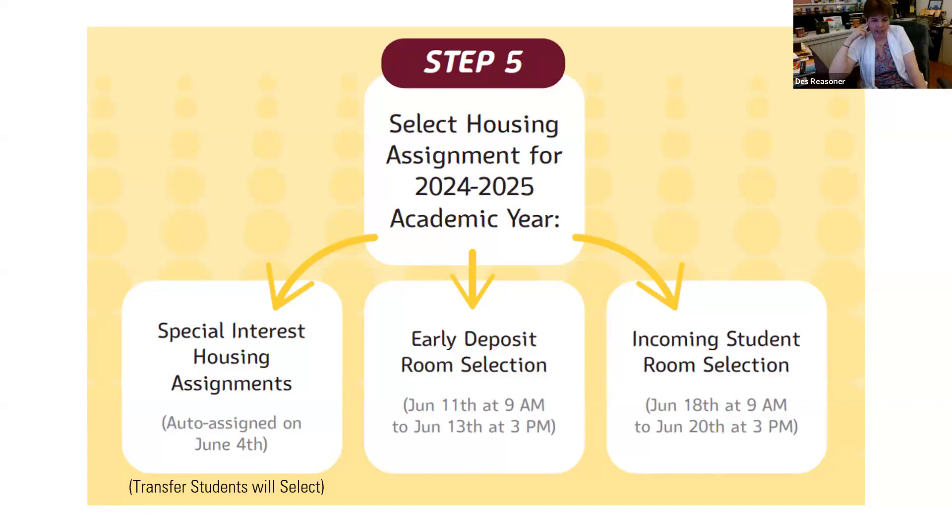Are all honors students assigned to the same hall? If they signed up for special interest housing, they would be in Rothermel. We're not told what students are honors and who are not, so there might be an honor student accepted later on who would have to select into another hall because all of Rothermel is filled.